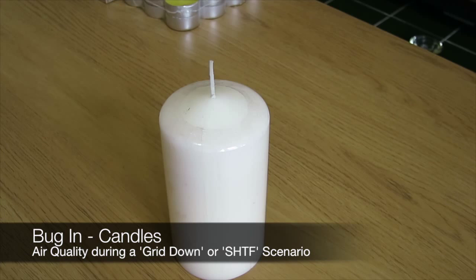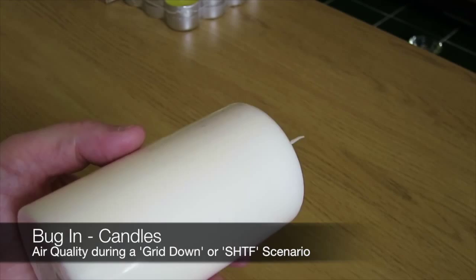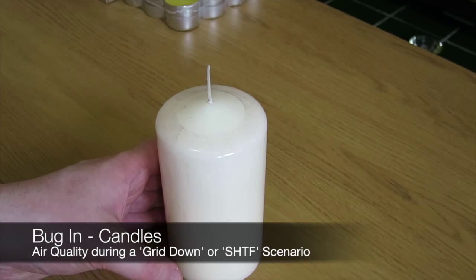Hello Preppers, this is Geordie Prepper. What we're talking about here today is the continuation of my bugging series of videos. We're talking about air quality still and we're talking about candles. I would say if you're a prepper, or even if you're not a prepper, just about every single household everywhere — or the majority of them — will have at least one candle. I'm going to be going through some of the things to consider when purchasing a candle, and I'm going to be telling you about the detrimental things that are in most candles that shops will sell.